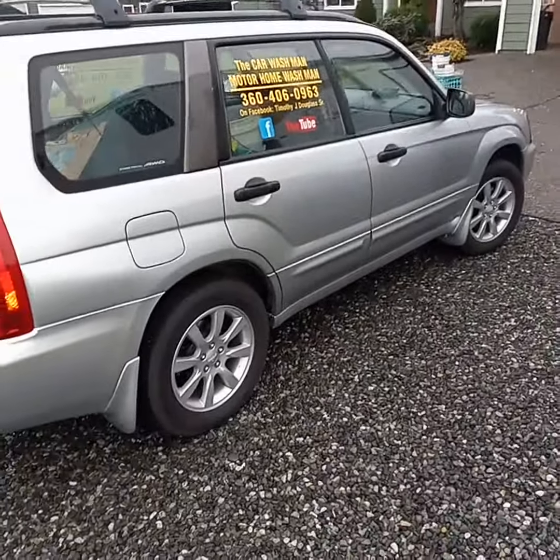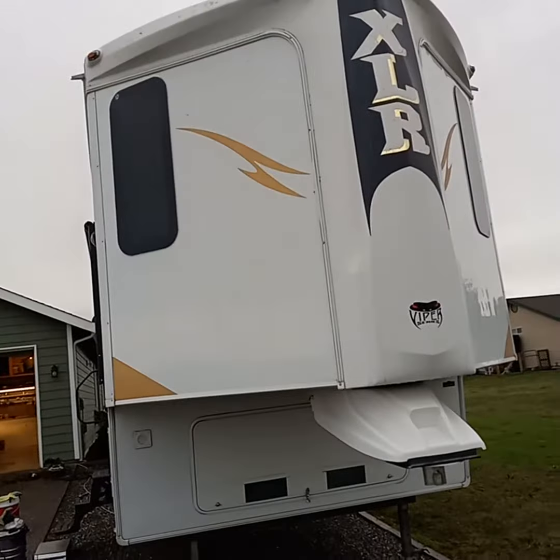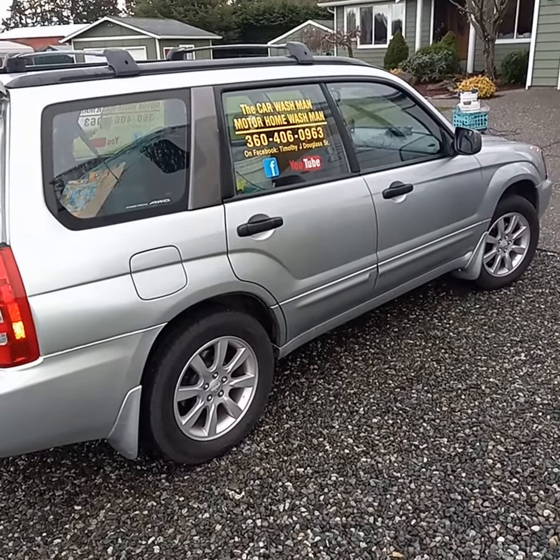We're mobile — we come right to your home or your business, do it right in your driveway. We also do these right here too. Lots of these every year, call early. Book your appointment. Have a great day.